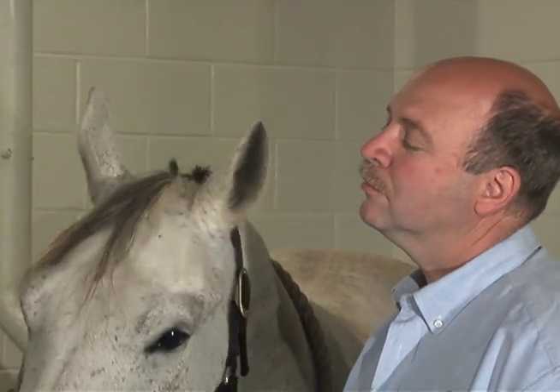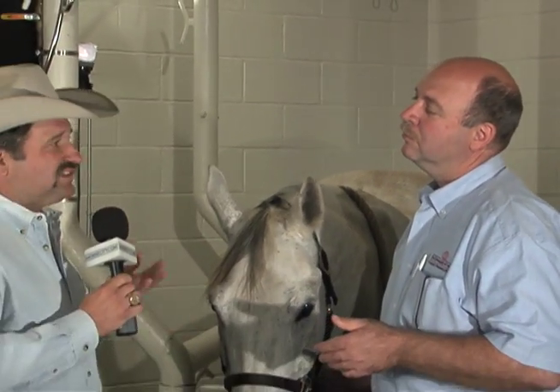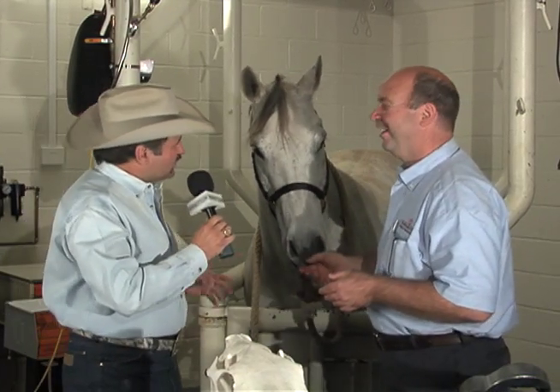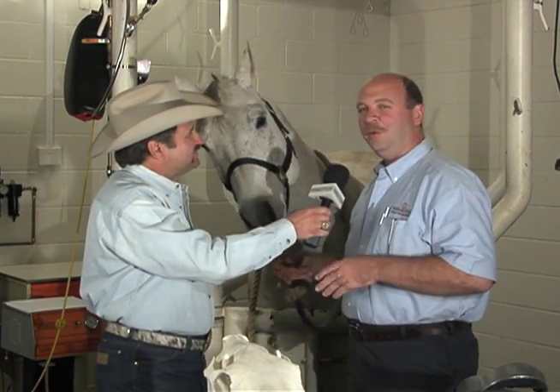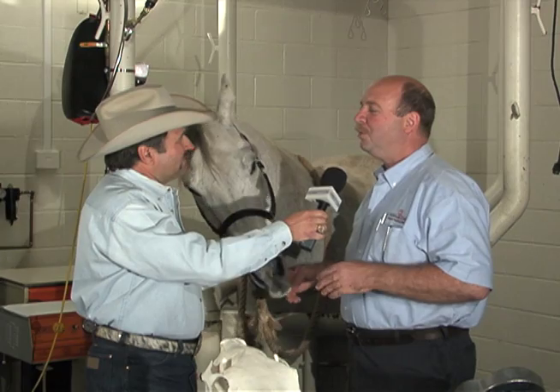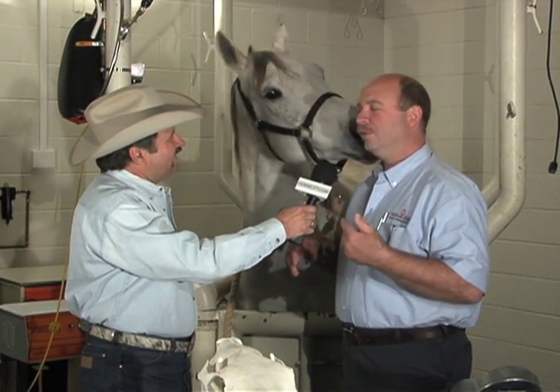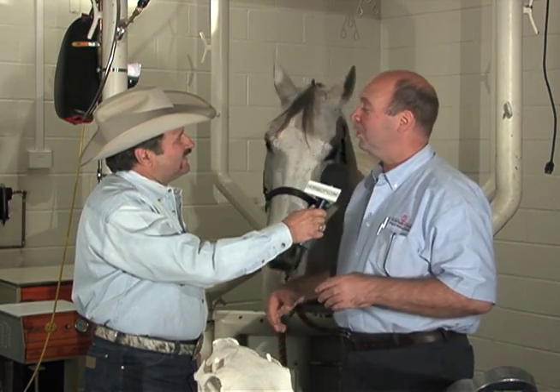Smokey here has come to the University of Georgia. He's been a rope horse — they said he wasn't roping well and he had some tooth problems. Could you show us the work we're going to do on Smokey? We sure will. We'll look at Smokey's mouth and see what his problem was. He had a tooth that was fractured. We took the tooth out and we'll look in and see what it looks like. He's going back to being the roping horse he once was. The first thing we need to do is get a good oral exam.